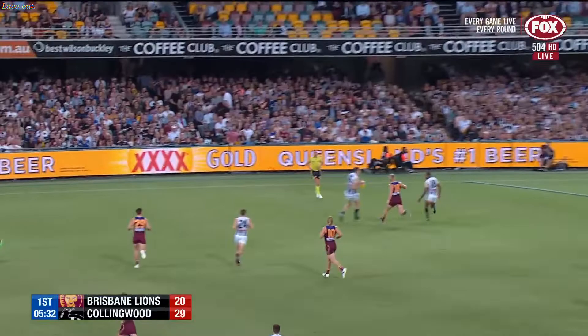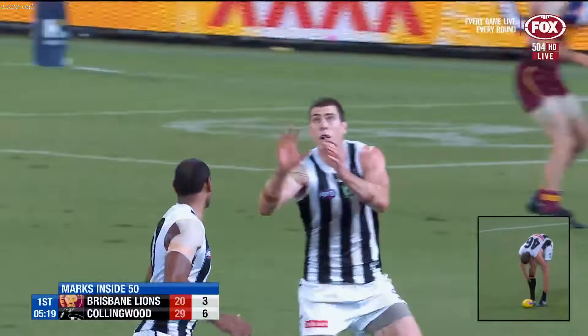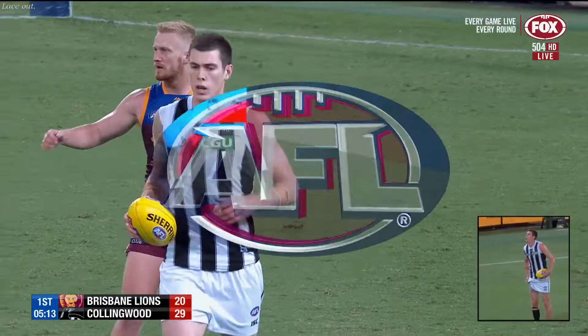Treloar, the loopy handball gets to him, sits it over the top for Big Mason, he's made some nice space. Gets forward of the ball and Treloar was the one and then there's just defenders going everywhere, forwards going into space.